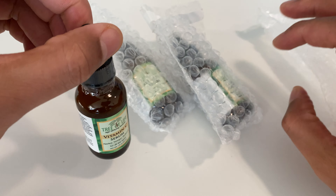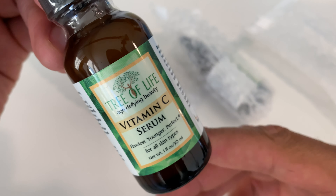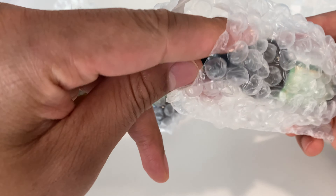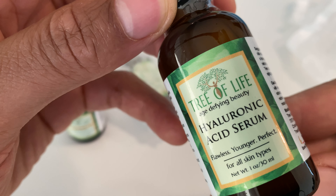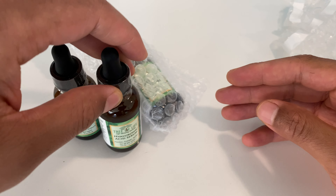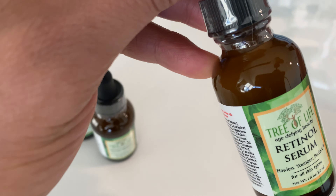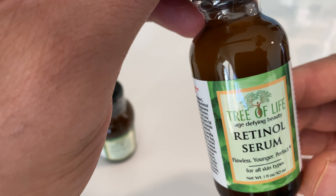Right here is the vitamin C serum for flawless, younger-looking skin. And this one right here — hyaluronic acid serum — also for flawless, younger, perfect skin. And in this package right here I have retinol serum for flawless, younger, perfect skin. This is for all skin types.